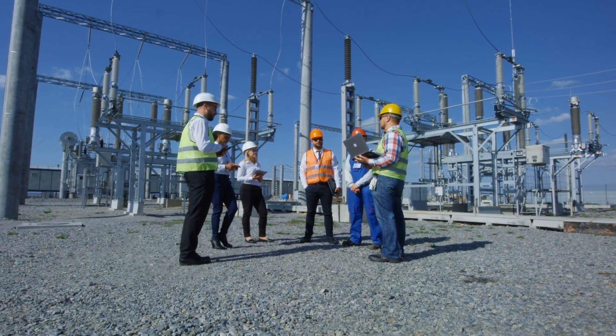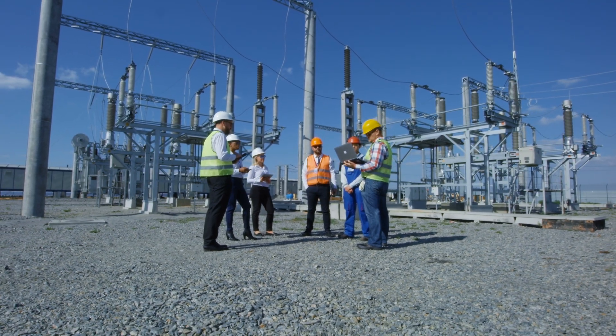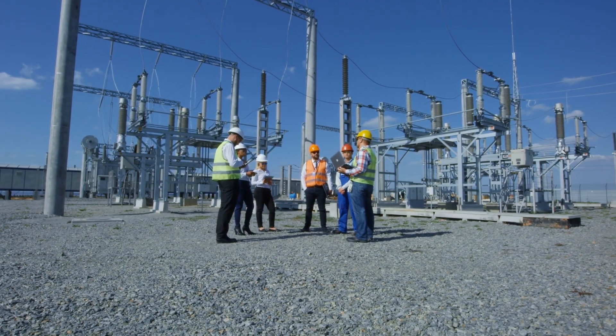Distribution of electricity: Once the electricity is converted to AC, it can be used to power your home, stored in a battery for later use, or fed back into the power grid.